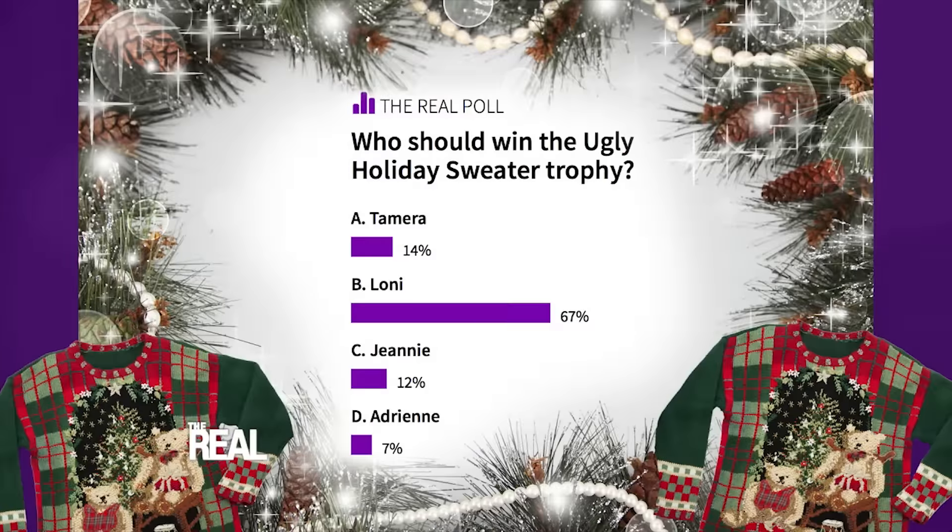But we have to ask you all at home who you thought sported the ugliest sweater, okay? And I'm gonna tell y'all who the winner is — I ain't even got to ask you. This year's winner for the ugliest Christmas sweater at The Real would be Bonnie.